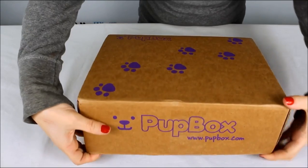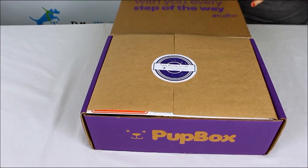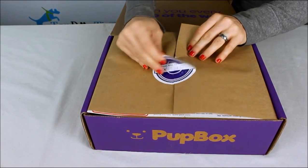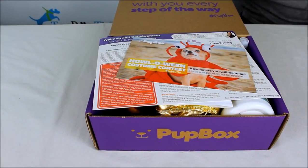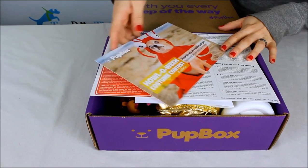Hi guys, Samantha here from Top Dog Tips. Today I'm going to do an unboxing of a Pup Box. This is a subscription box specifically for puppies. If you sign up when you adopt your puppy brand new at eight weeks, you will get things that grow with him as he grows.